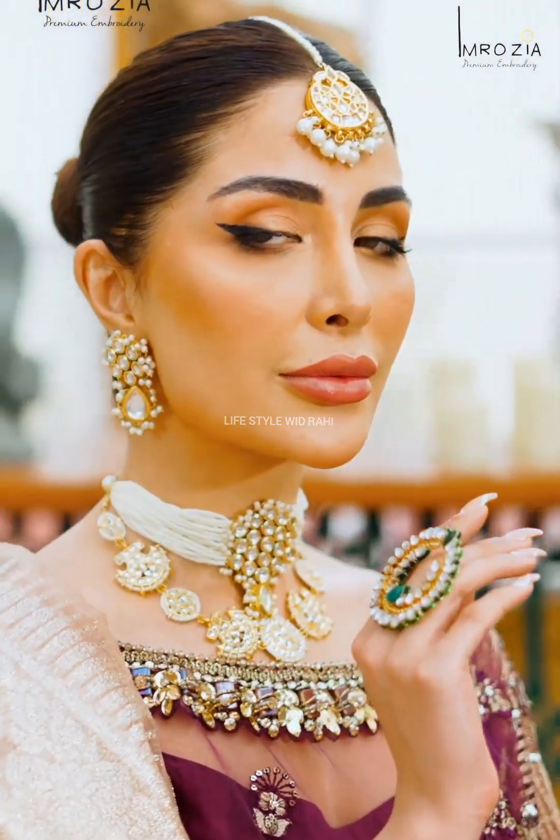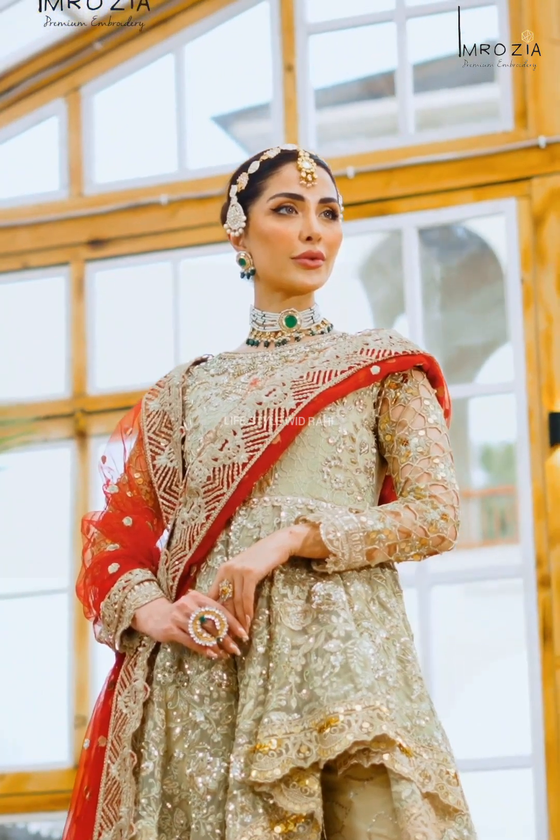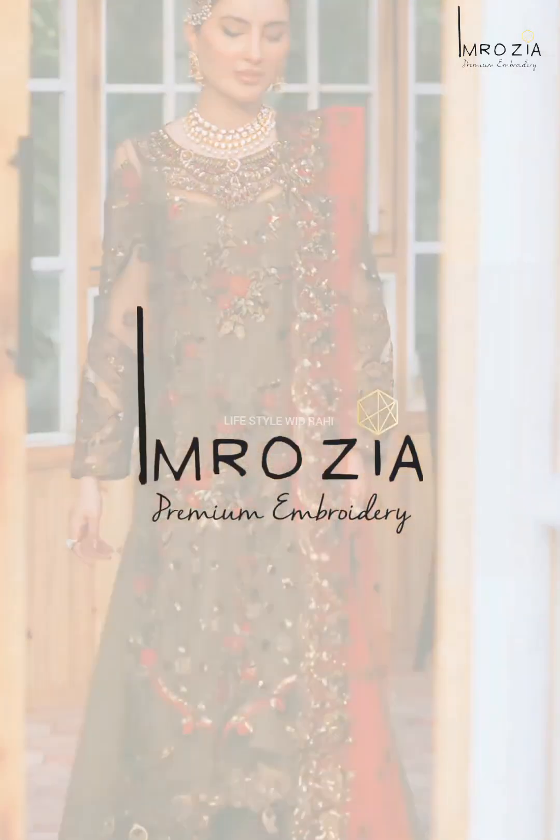Assalamualaikum friends, welcome back to my YouTube channel Lifestyle with Rahi Toriah. I want to share with you Imrozia Luxury Eid Collection 2023. So let's start this video. Friends, don't skip the video — do watch the full set and take care.